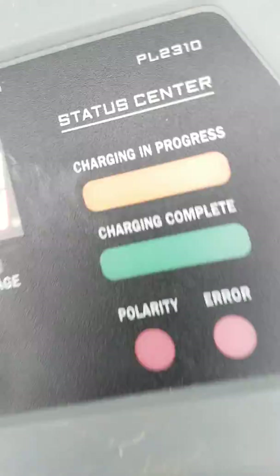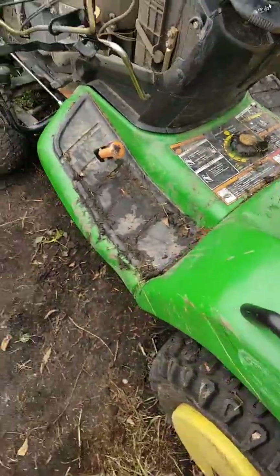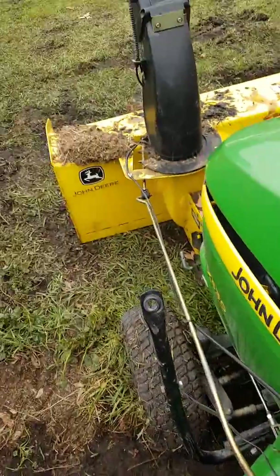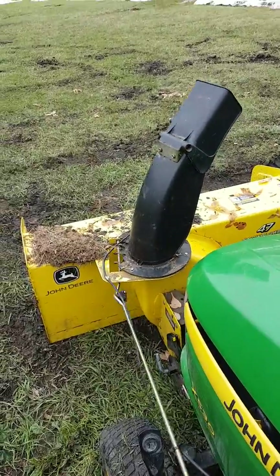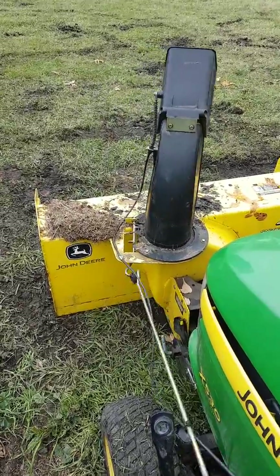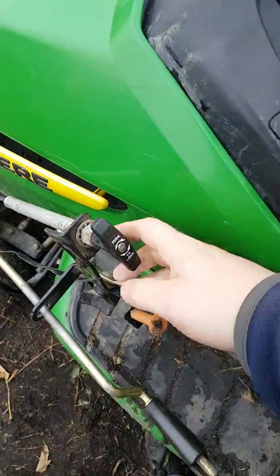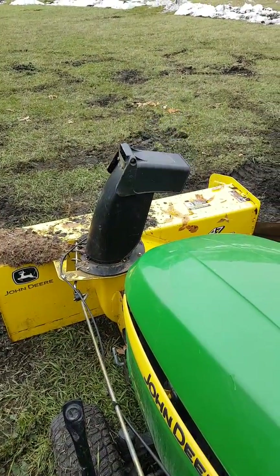Oh, there she is — back on. And we'll let her charge again. We've got the controls hooked up so we can turn this back and forth, and we've got this cable hooked up so we can adjust our chute, like that.